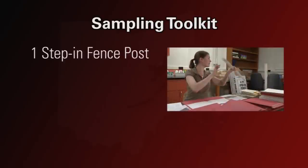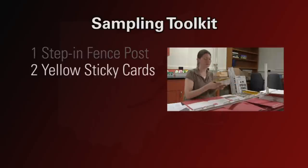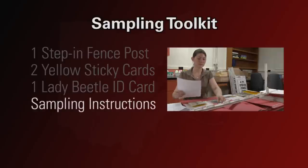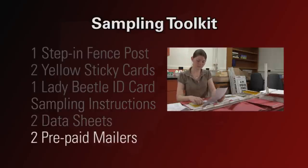As a volunteer, you will be provided with a sampling tool kit. Your tool kit should contain the following equipment: one step-in fence post, two yellow sticky card traps, a lady beetle identification card, sampling instructions, two data sheets, and prepaid mailing envelopes.